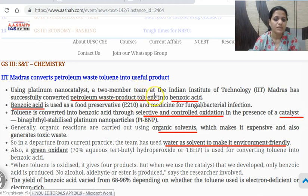This is an environmentally friendly process which converts toluene into benzoic acid, a useful product. Organic solvents make the process expensive with toxic waste, and that has been eliminated. A green oxidant has been used — even the oxidant used is a green oxidant: 70% aqueous tertiary butyl hydroperoxide. You do not need to remember these names.